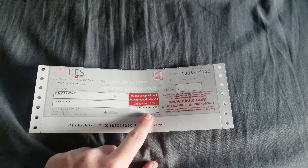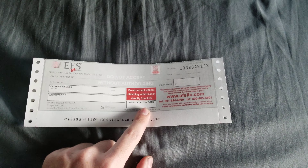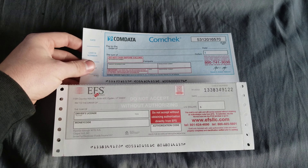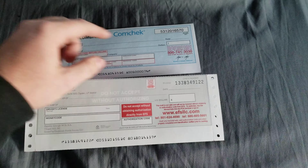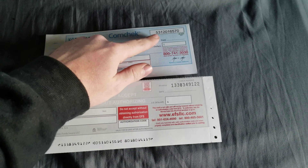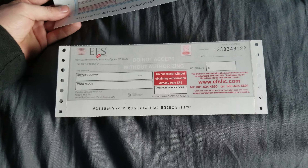Then over here you go into the app, or call the phone number, or there's a website you can go to and authorize the check. In both cases — for both ComData checks and EFS checks — authorization requires literally the check number and the amount that it's for. ComData was the same as EFS in that department.